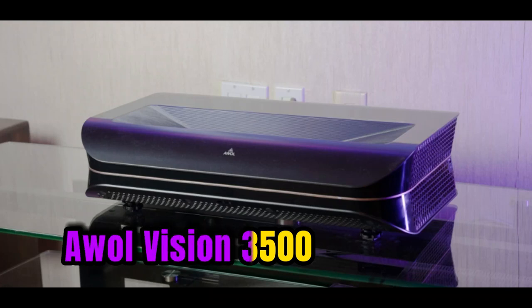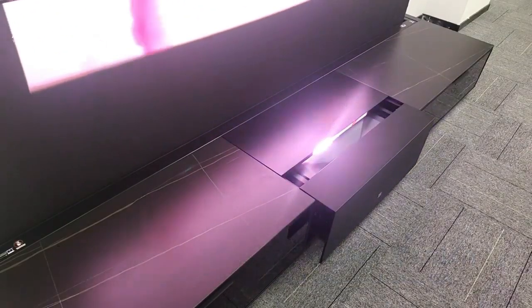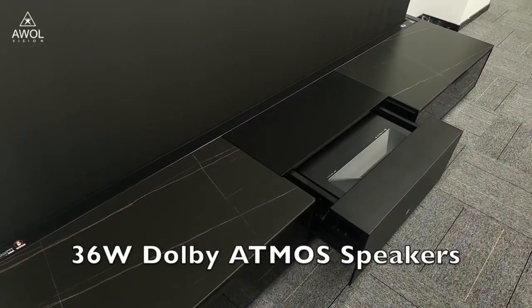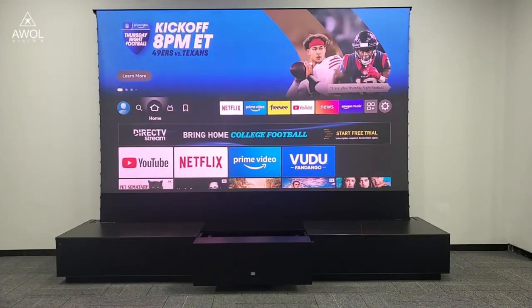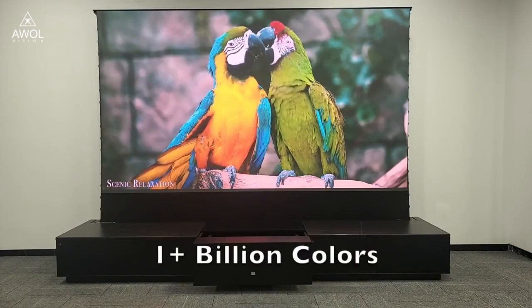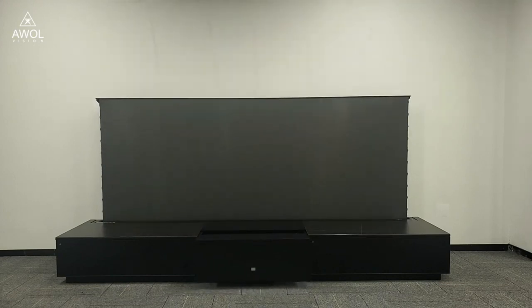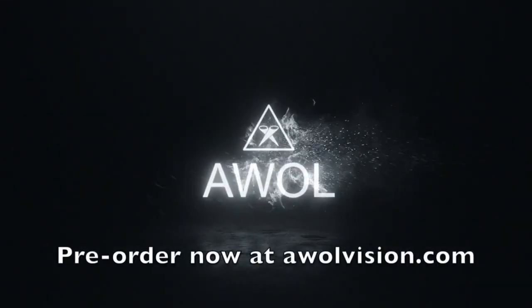Number 5: the Ewol Vision 3500 projector is a multimedia projector designed to display images and videos on a large screen. It has a brightness of 3500 lumens. The projector has a native resolution of 1280 by 720, which is HD ready and can support resolutions up to 1920 by 1080. The Ewol Vision 3500 has a lamp life of up to 50,000 hours, which means it can last for many years with regular use.